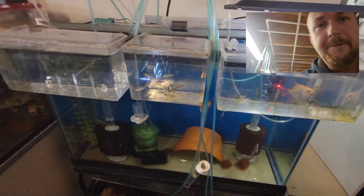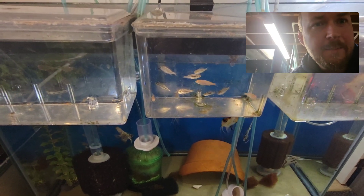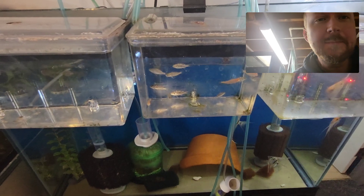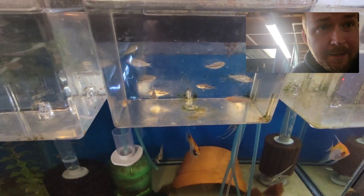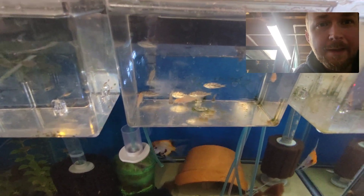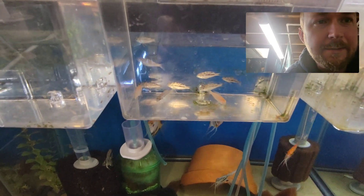So here's some of their fry. I've been raising these ones up for not that long, maybe a month. They've been eating baby brine shrimp, and they're eating flake and everything now. I need to get these guys in a 10-gallon tank, so you'll probably see them in a different tank next time. And there's a couple albinos here too.